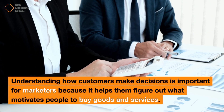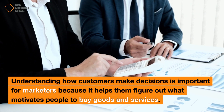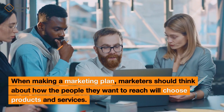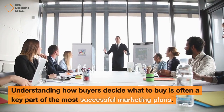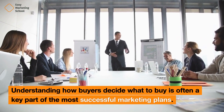Understanding how customers make decisions is important for marketers because it helps them figure out what motivates people to buy goods and services. When making a marketing plan, marketers should think about how the people they want to reach will choose products and services. Understanding how buyers decide what to buy is often a key part of the most successful marketing plans.